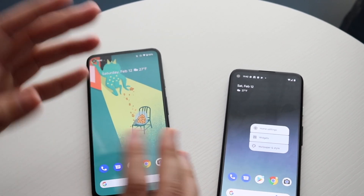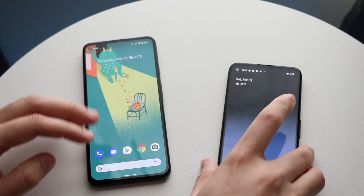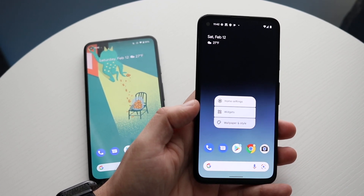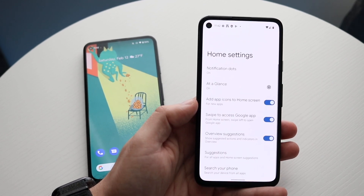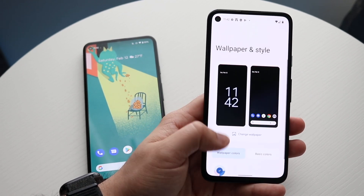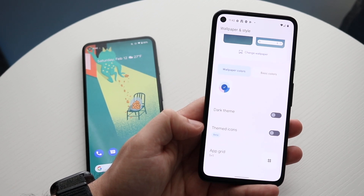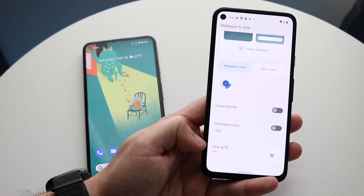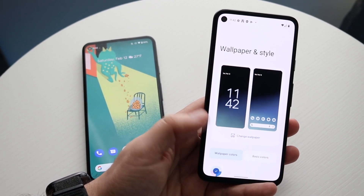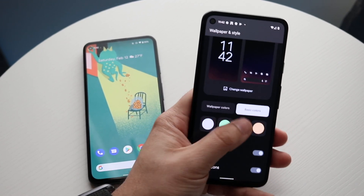However, one thing that even with Android 12 a lot of people were complaining about was the customizability. Android 12 looks a lot more different in my opinion, but with Android 13 we actually do get a lot of newer options like themed icons. I'm trying to go ahead and find it — it's probably not going to be under widget. Maybe if we click wallpaper and style we may be able to see something. And we do have this option that says themed icons. We also have an app grid option as well, which I don't think was on Android 12.